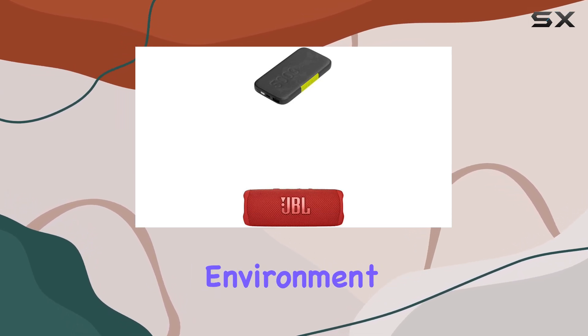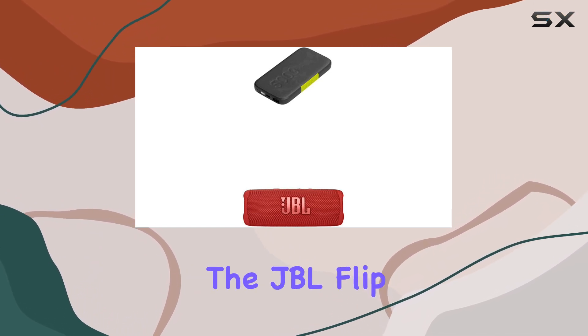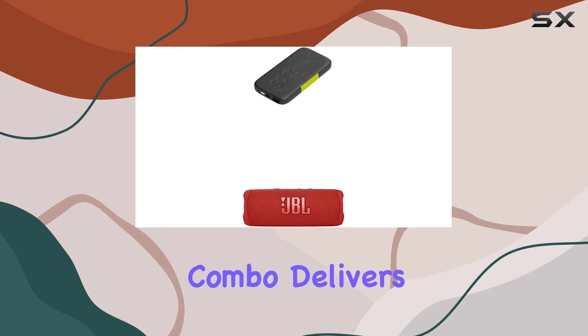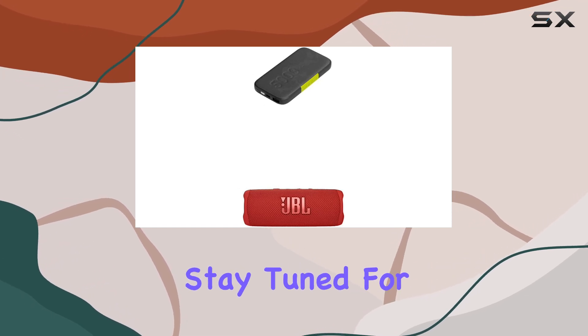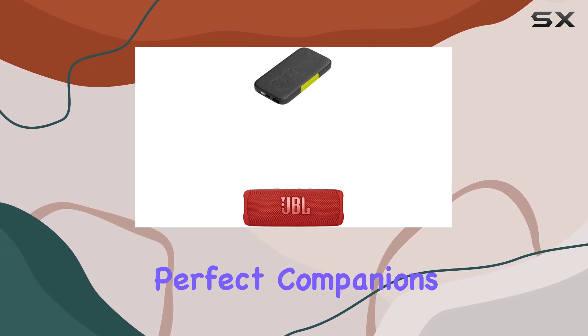In conclusion, whether you're looking for a robust Bluetooth speaker that can handle any environment or a portable power bank that keeps your devices charged quickly and efficiently, the JBL Flip 6 and Infinity Lab Instant Go 5000 combo delivers on all fronts. Stay tuned for more insights on their performance and why they might be the perfect companions for your next adventure.